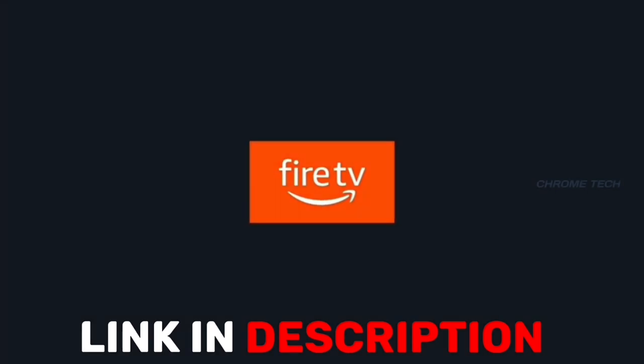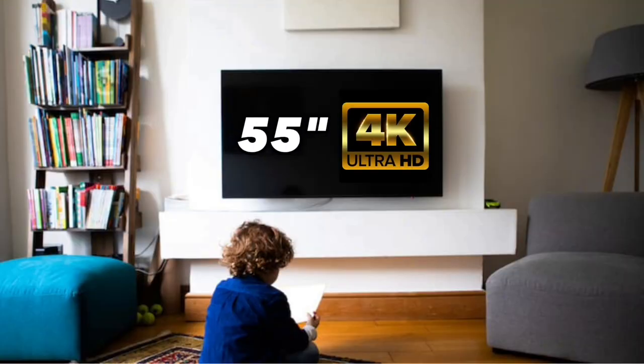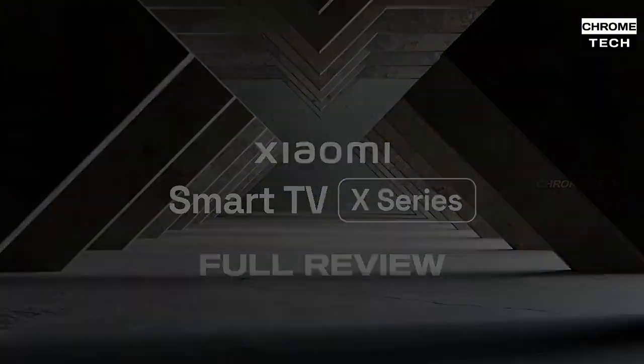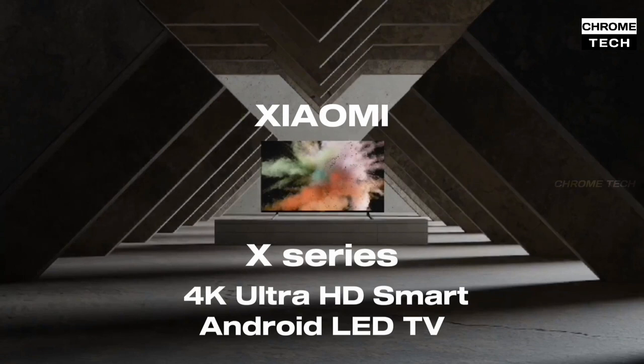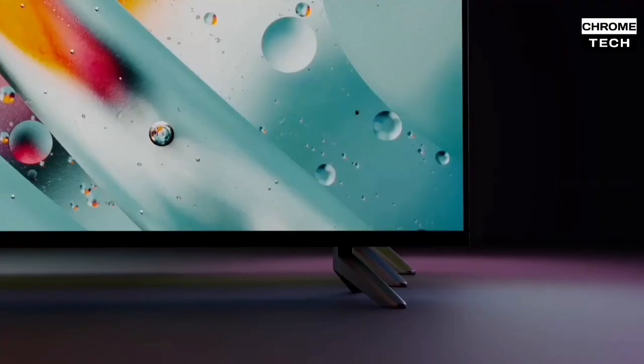For the best 55-inch 4K TV, you can go with the Xiaomi X-Series TV. The model is the Xiaomi X-Series 4K Ultra HD Smart Android LED TV, available at a price of around ₹24,000. It comes in 3 different sizes: 43-inch, 50-inch, and 55-inch.